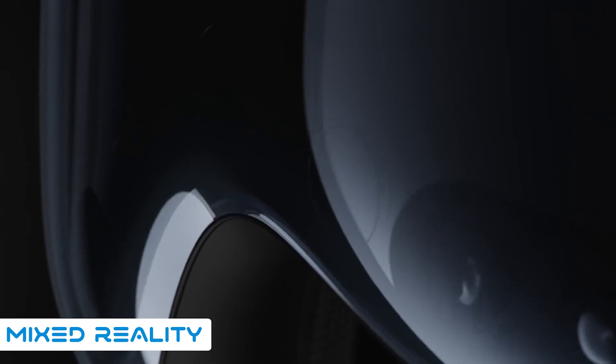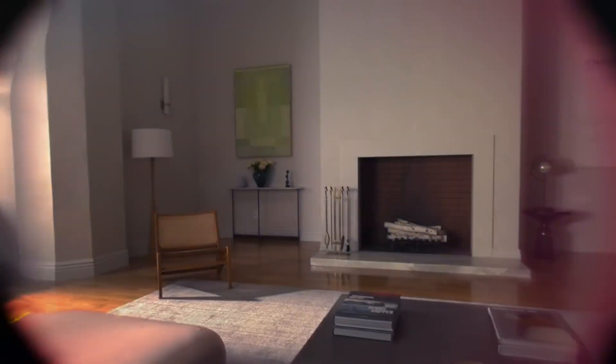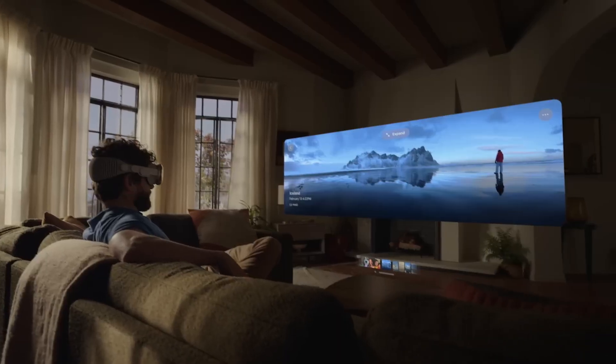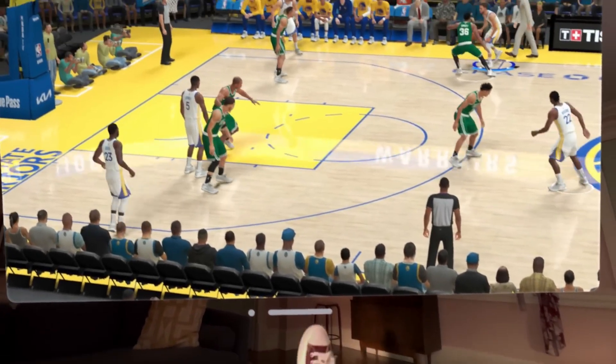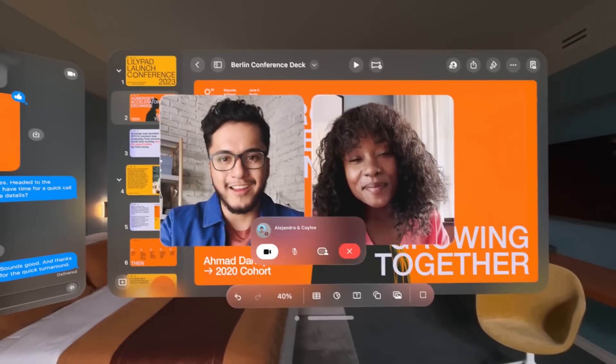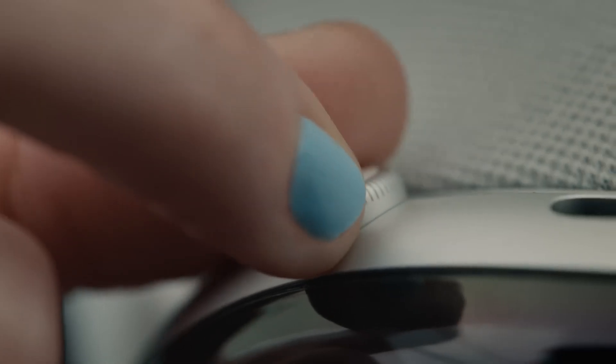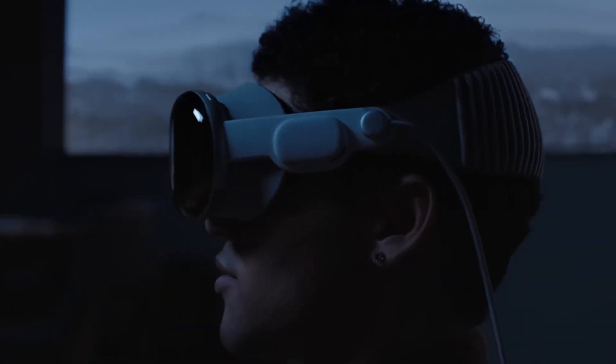The Apple Vision Pro isn't your typical VR headset — it's a mixed reality powerhouse, seamlessly blending the virtual and physical worlds. You can game, watch movies, or attend virtual events with graphics overlaid onto your real-world surroundings. The Digital Crown, just like in the Apple Watch, allows you to effortlessly switch between augmented and virtual reality, making it perfect for a range of immersive experiences.